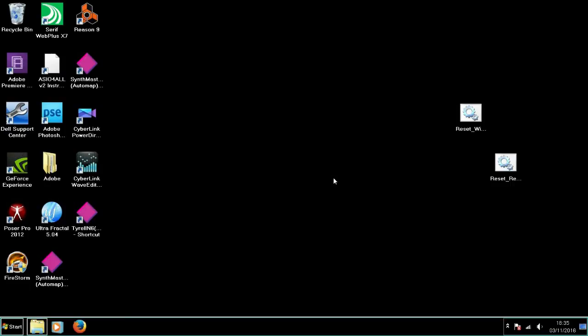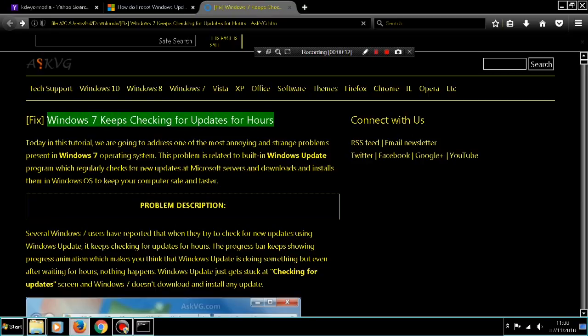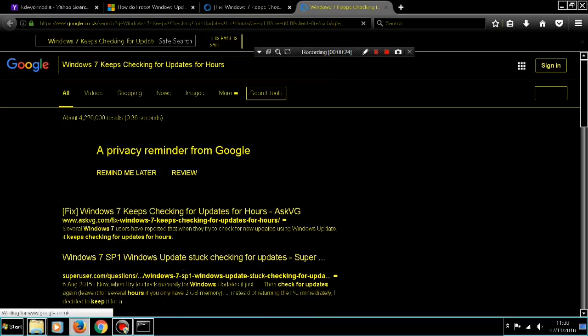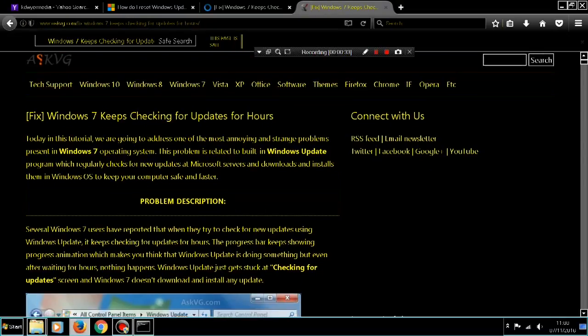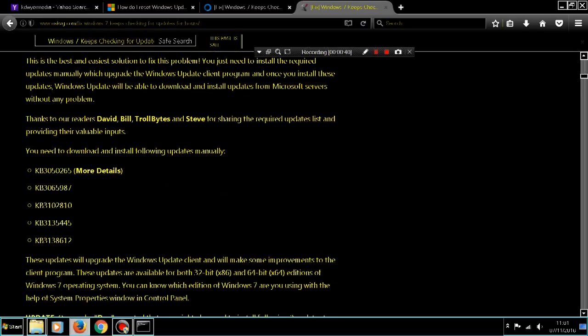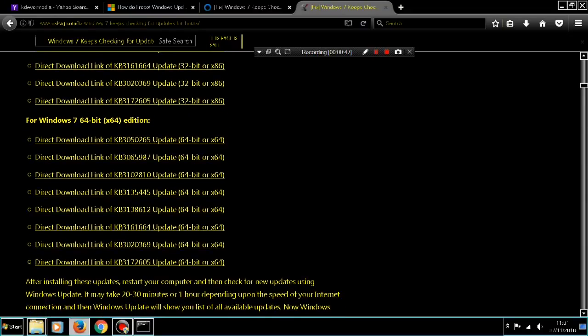It turns out Windows Update is missing certain files in order to work properly. You can go to this site and it will give you those files, which you can download and install manually. After which, if you read through the instructions, Windows Update works again. You can restart your computer and restart Windows Update, and you'll find it's going to download about 1.2 gigabytes of updates straight away, which takes about 10 minutes.